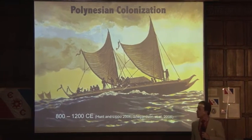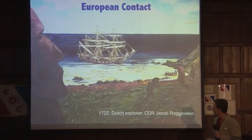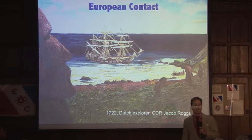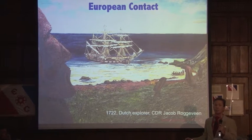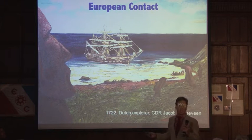The ancient Polynesians arrived between 800 and 1200 CE. Fast forward a few hundred years: on April 5, 1722, Dutch explorer Jacob Roggeveen arrived on Easter Sunday and, unimaginatively enough, dubbed it Easter Island.